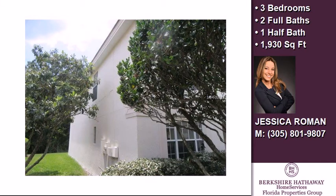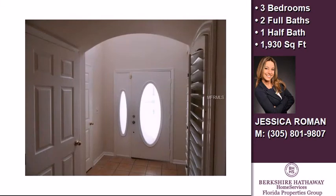On the outside, this property features a garage, a patio, and a tile roof.